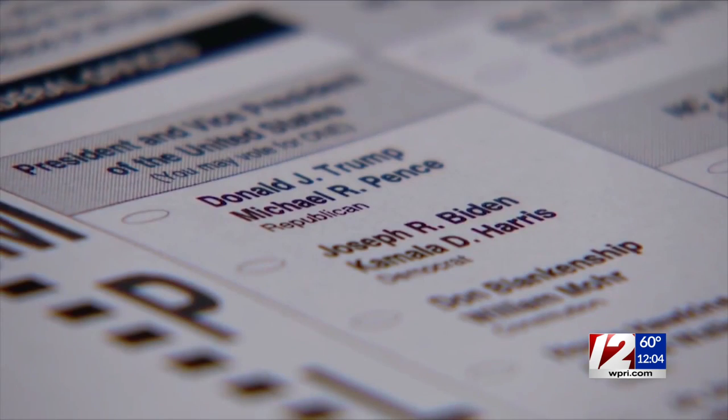And of course, you can always vote on Election Day, November 3rd. Voters in neighboring Massachusetts still have time — mail ballot applications are due by the 20th, and early voting begins on Saturday, the 17th.